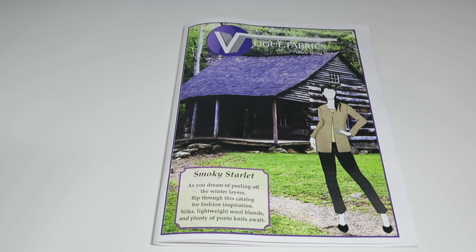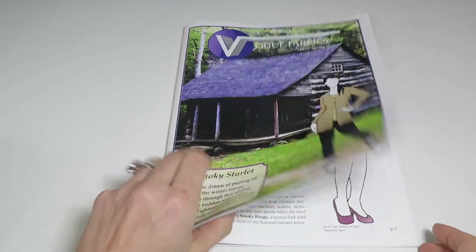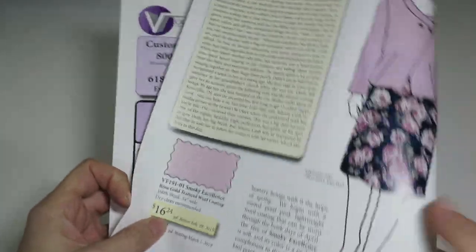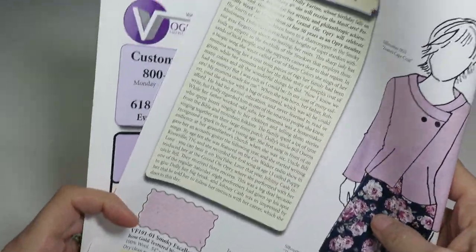A few days ago the Vogue Fabrics Early Spring Swatch Catalog arrived in my mailbox, so I was excited. I decided to do a review and walkthrough of all of the swatches. The theme for this issue is Smokey Starlet, and it explains right here why it is named Smokey Starlet.